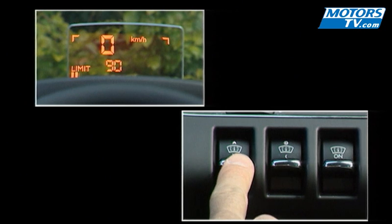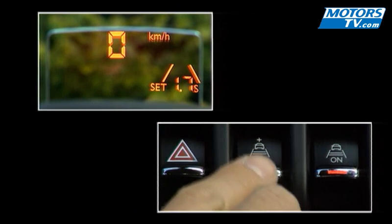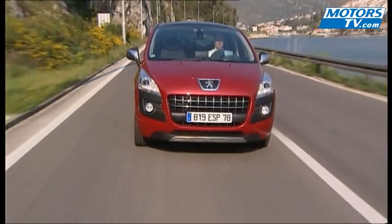The 3008 wants to be a showcase of technology for Peugeot, which has applied all its know-how to the equipment on offer, including a heads-up display and an anti-distance alert system. These two features are inseparable and add a touch of luxury to this new range.